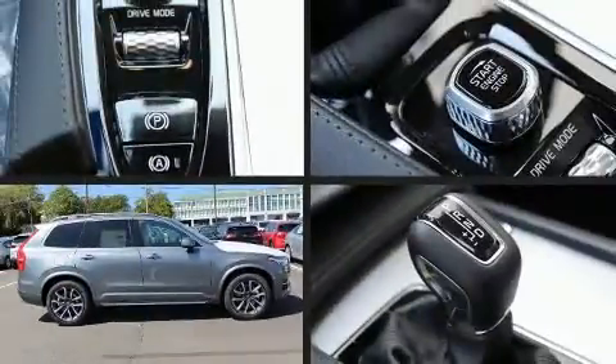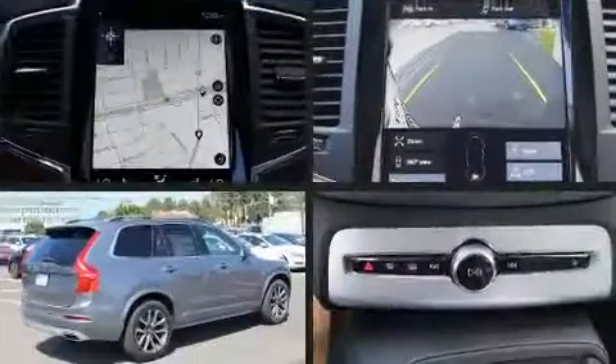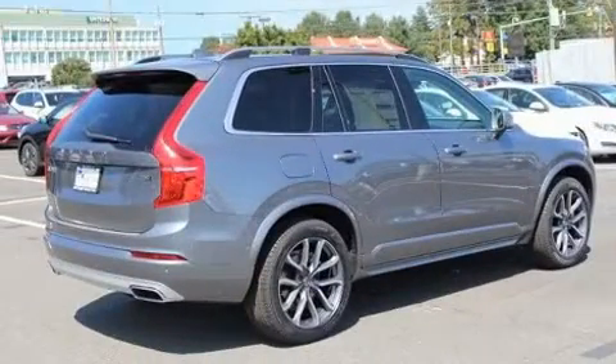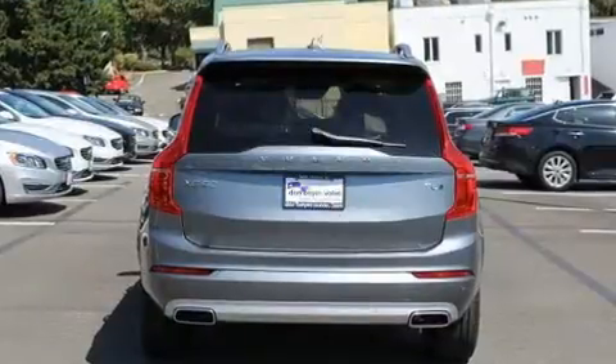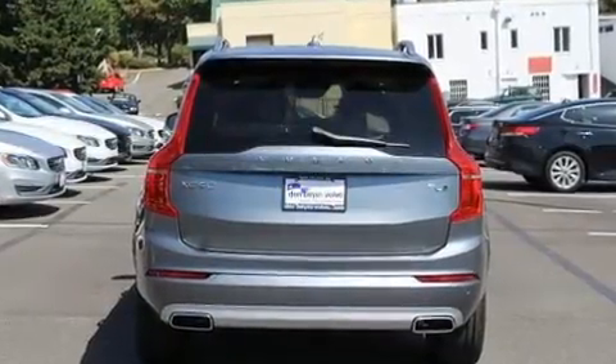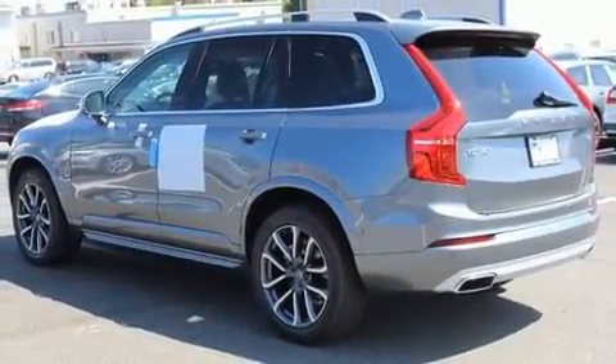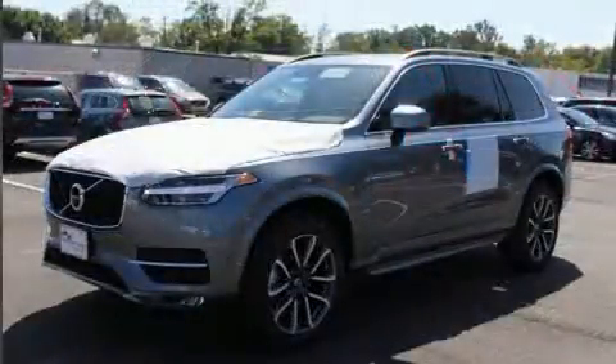Climb inside the 2018 Volvo XC90. Under the hood you'll find a four-cylinder engine with more than 200 horsepower providing a smooth and predictable driving experience. Well-tuned suspension and stability control deliver a spirited yet composed ride and drive. A turbocharger further enhances performance while also preserving fuel economy.